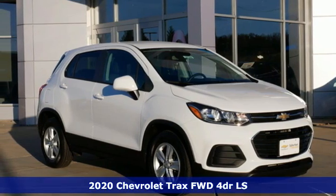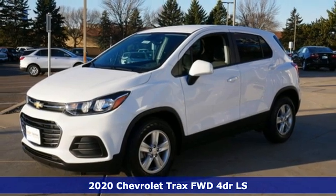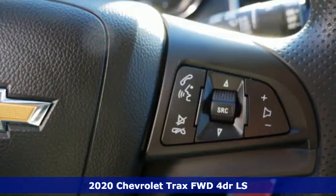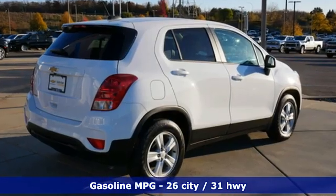It's a new 2020 Chevrolet Trax. Don't let the slick city look of this Trax fool you. There's plenty of room for cargo and people with a variety of seating configurations. Plus, it offers an exciting list of features.